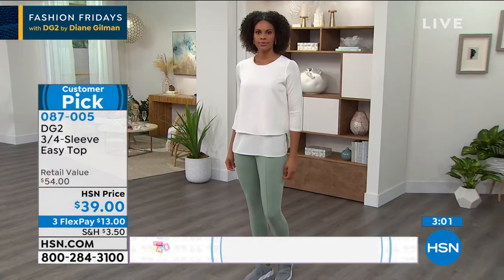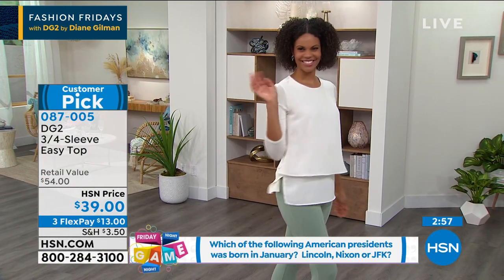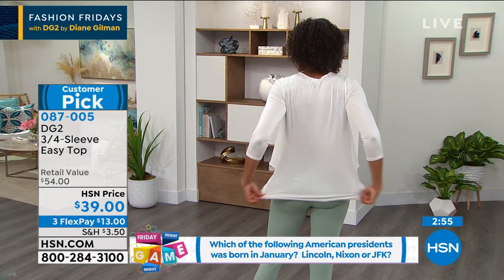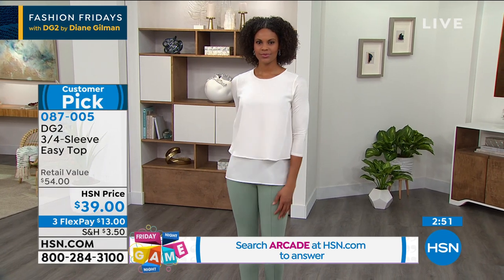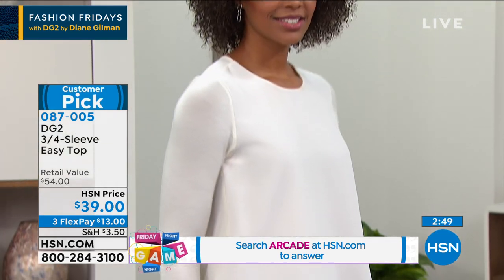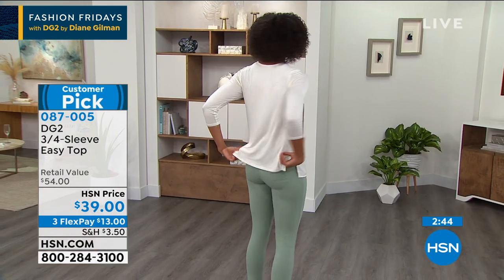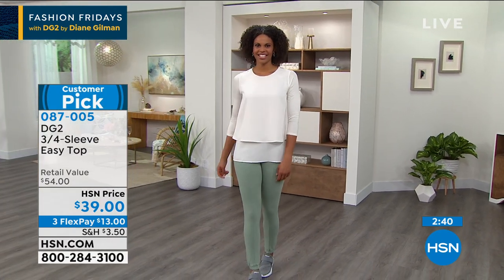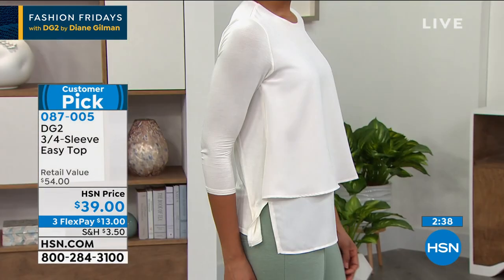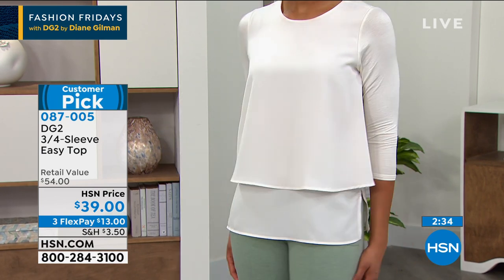Diane: I really started out my career in New York doing tops, and it's what made me so well-known in department stores. The Easy Top has now sold almost two and three-quarter million tops. And I remember you started with the Easy Tank, Diane — it was a huge hit. So this is the same thing, but you gave us more coverage for this season.